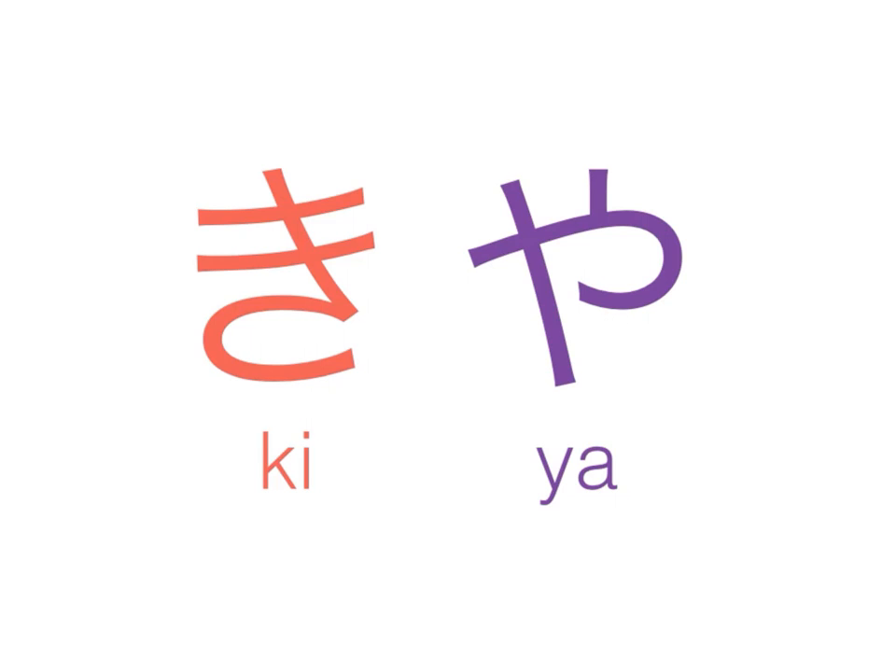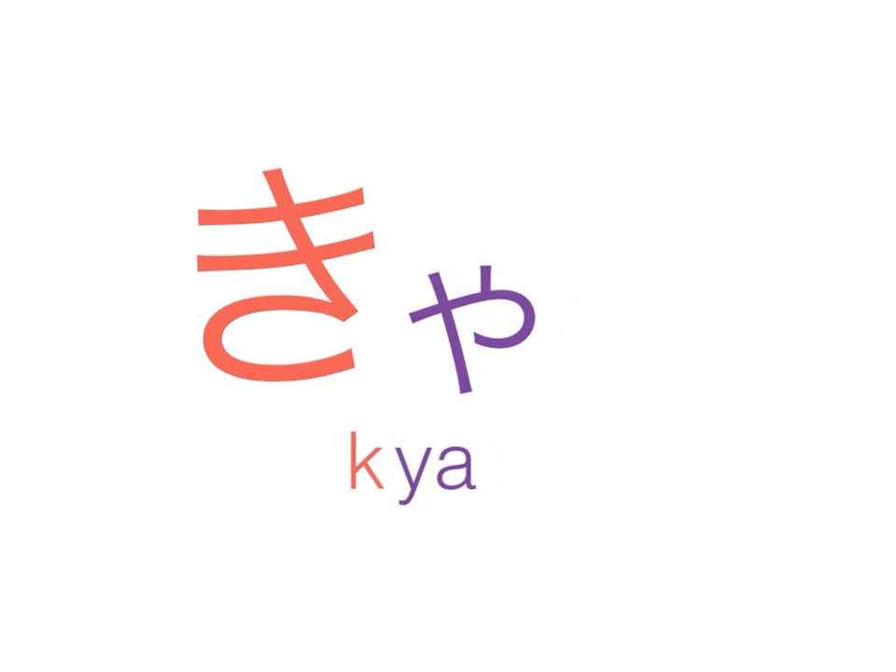What happens when we combine these two? When we stick them together and blend them, the ya sound sort of kicks out the vowel sound from the previous syllable. Therefore, the i sound in ki has been taken over by the ya. We now have a single syllable — not two syllables. This is kya. So in essence, by combining ki and ya, we end up with a single blended syllable: kya.